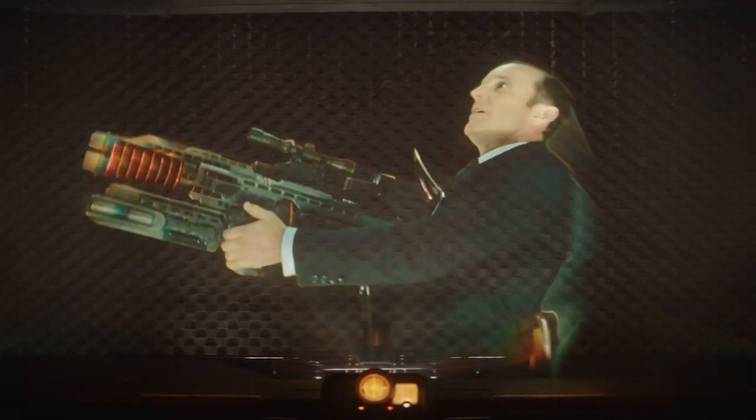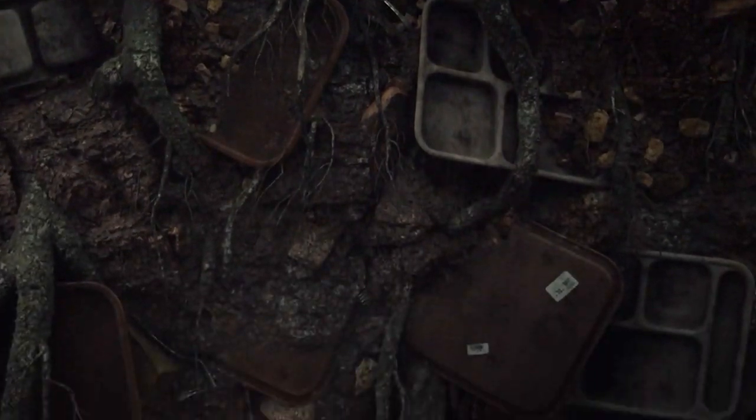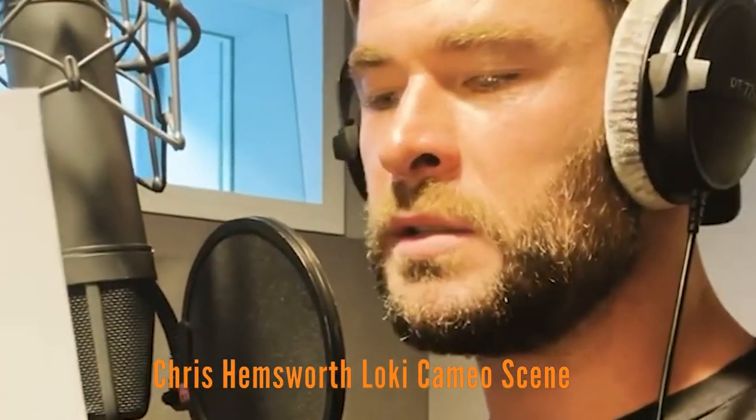The reason they deleted the Frog Thor scene is because the early part of episode one in the time theater felt like it was dragging in the edit bay, and they knew they were going to do the Frog Thor easter egg later in the void during episode five. But the other really cool detail the director just revealed is that the version of Frog Thor we see in the series really is Chris Hemsworth recording new dialogue — the director Kate Herron talked about it on the podcast For All Nerds. So you can technically consider that a Chris Hemsworth Thor cameo.